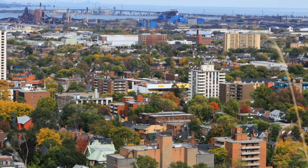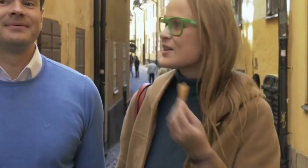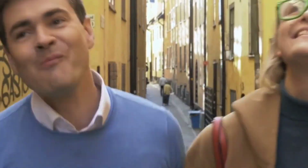These are just a few of the many attractions and activities Hamilton has to offer. Whether you're interested in nature, culture, adventure, or relaxation, you're sure to find something to enjoy in this charming city.